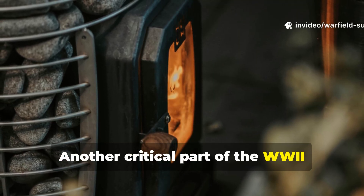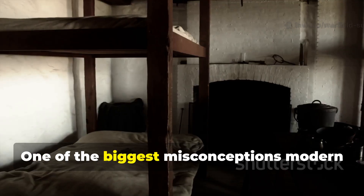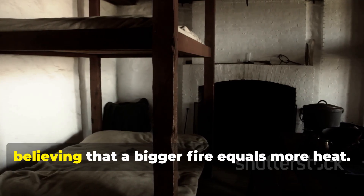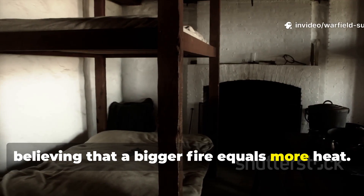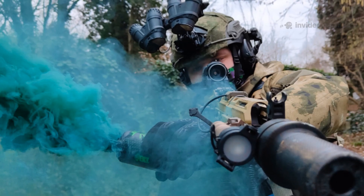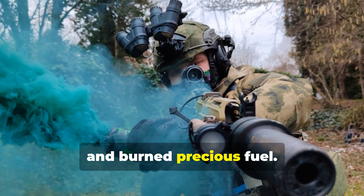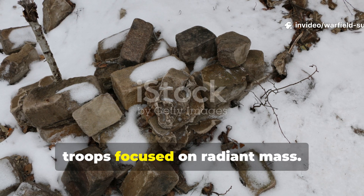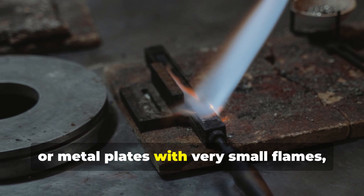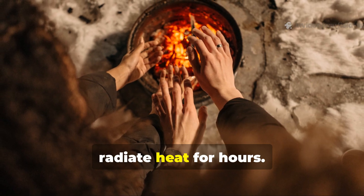Another critical part of the WWII heating secret was radiant mass, not open flame. One of the biggest misconceptions modern people have about staying warm is believing that a bigger fire equals more heat. WWII conditions didn't allow that — flames created smoke, gave away position, and burned precious fuel. So troops focused on radiant mass: they heated rocks, bricks, or metal plates with very small flames, then used the stored thermal energy to radiate heat for hours.